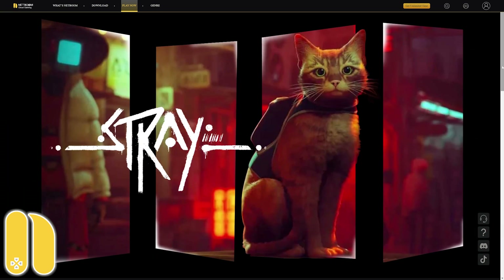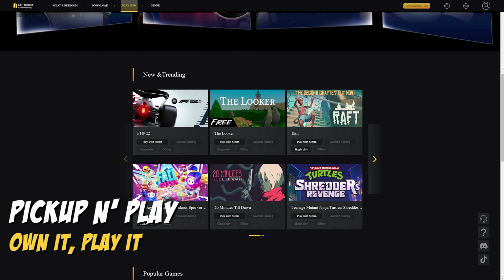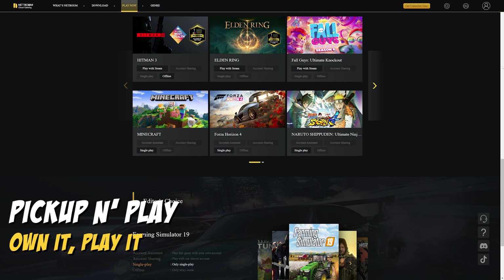NetBoom is a cloud gaming company based in Singapore, and we consider NetBoom an Own It, Play It pick up and play cloud gaming platform, which means you have to own the games to play them on the service.